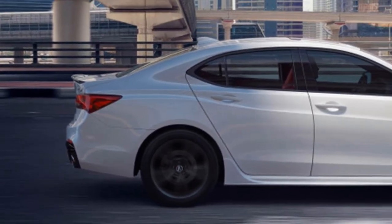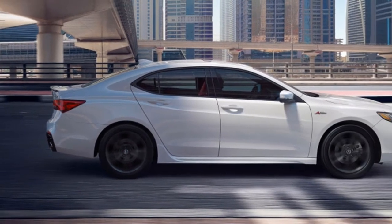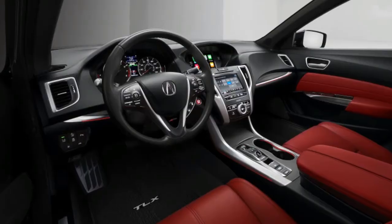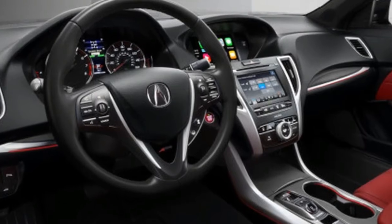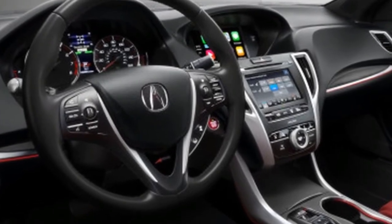The most visually unique variant of the TLX lineup is the new A-Spec model. It comes with a more aggressive front bumper, side skirts, and rear bumper with faux diffuser. Fog lights, round dual exhaust outlets, and a black painted rear spoiler are also standard features.